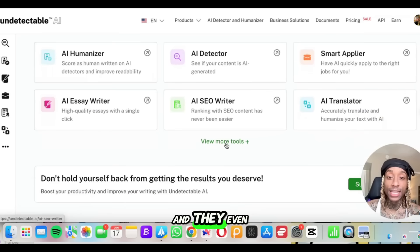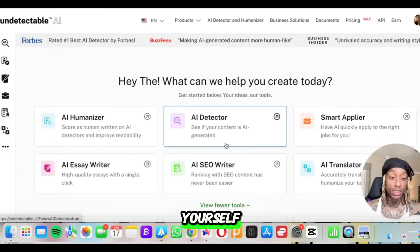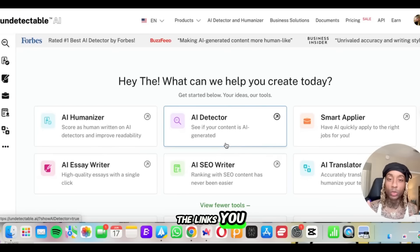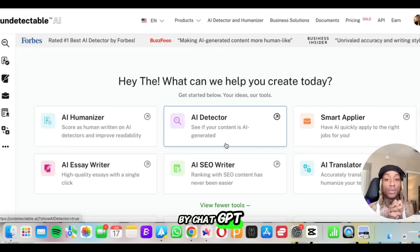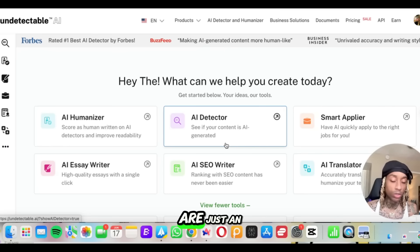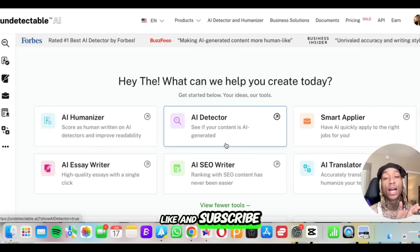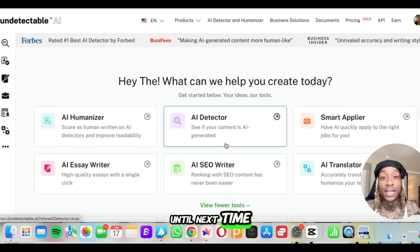The list goes on and on, and they even have a whole list of more tools — it's insane. If you want to check this tool out for yourself and see if it's cap or not, check the description. I'll have all the links you need. Undetectable AI blew my mind when it found that the text was made by ChatGPT. The other tools are just an added bonus — speaking in different languages, writing essays, smart applying for jobs. It's elite. Let me know what you think of the tool. Stay lit, stay awesome, stay healthy — like and subscribe, and rank this tool in the comments from one to ten. Until next time!